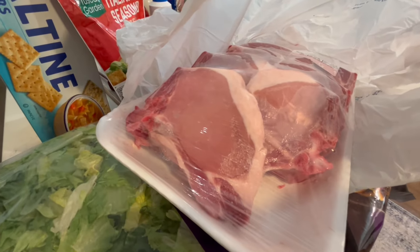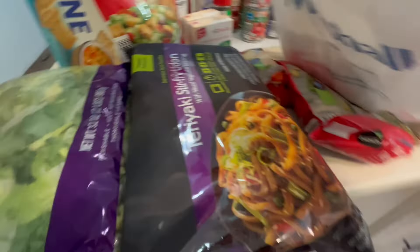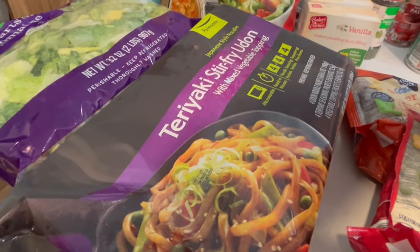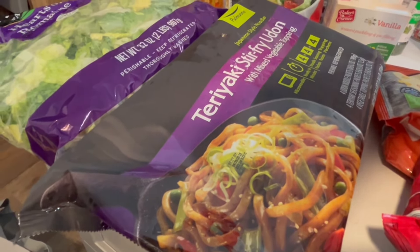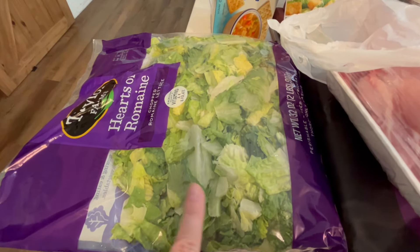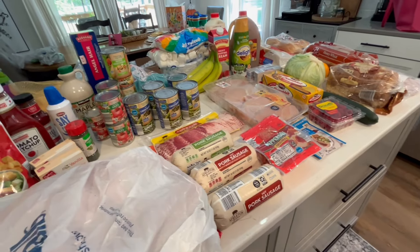The pork chops were $2.79 a pound and I've just been wanting them, so I picked up a big package. I also got some teriyaki stir-fry udon noodles with mixed vegetable topping — they were on sale for about $5.40, and each pack comes with four noodle packets, four seasoning packets, and four topping packets, which is a great deal. For family night I got a big two-pound bag of chopped hearts of romaine — already washed, cut, and ready to go.